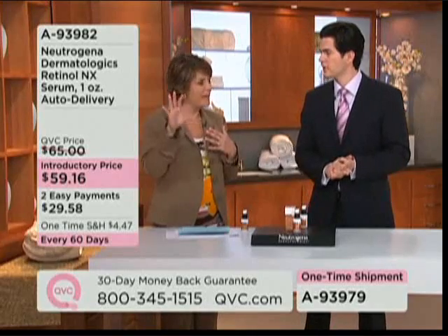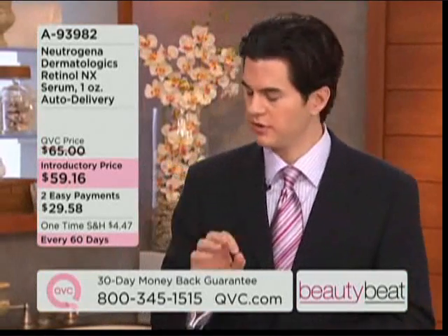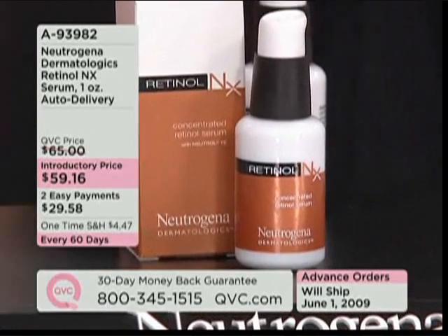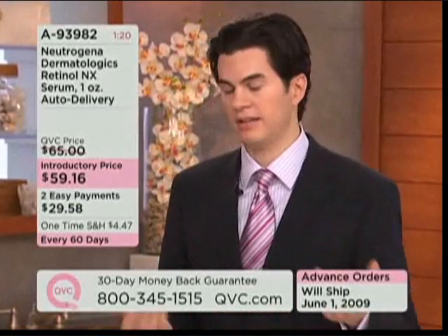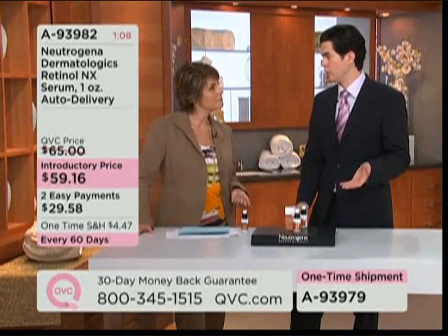We have a question from QVC.com — Ebony from North Carolina wants to know: can I use this in conjunction with other skincare brands, night creams, and nighttime products? Certainly. A retinol should be the first thing that comes in contact with your skin because we want it to penetrate primarily. You can use it with any other products, including a high quality moisturizer. However, using more retinol is not going to speed up that time — you're just going to cause irritation. This is the product I use every single night. I have access to everything in the dermatological world, and this is what I choose.